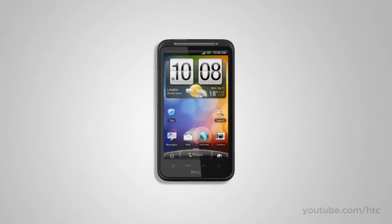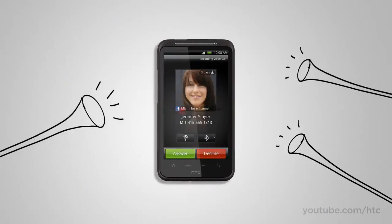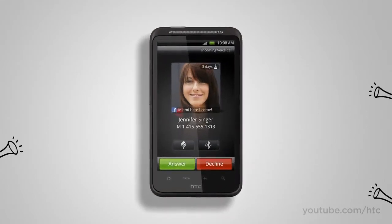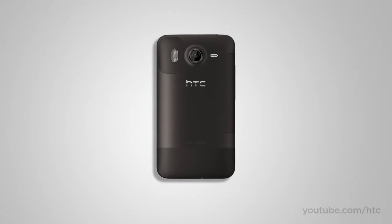Conversely, what if you're at a meeting and you forgot to switch your phone to vibrate, and your phone rings when your boss is making a pitch? Awkward. No worries here either, because the HTC Desire HD has got that covered too. As soon as you lift up the phone, the volume drops. And if you flip it over, it goes completely silent.